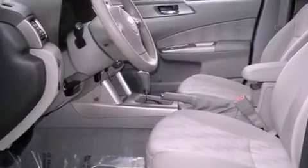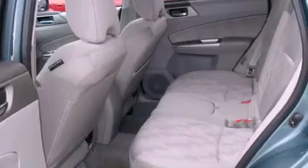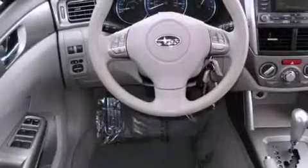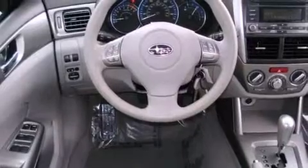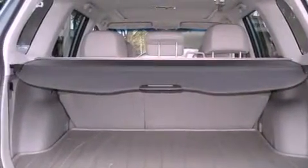Its top features include a power driver's seat, cruise control, a keyless entry system, commercial-free satellite radio, an engine immobilizer theft deterrent system, disc brakes with an anti-lock braking system, side curtain airbags, a rear window wiper, and this vehicle has fewer than 25,000 miles on the odometer.